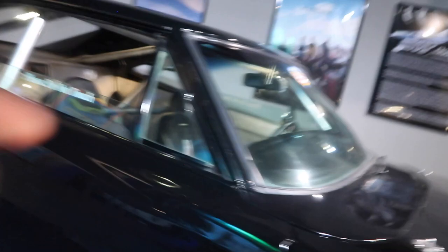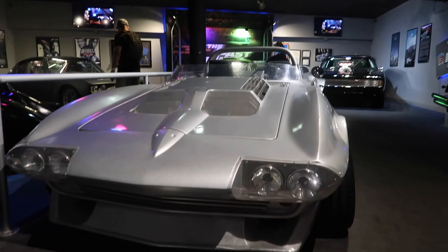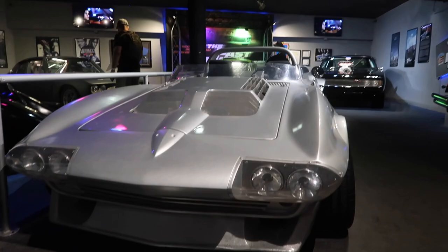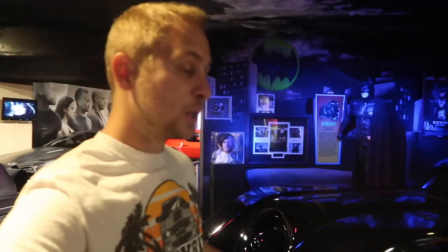Okay so this one's from Fast Five — that's what it says. This isn't the one that he wrecked in the first. Dom drove it when he was trying to get back with her. This is from the train heist — they drove that off the bridge. Looks pretty good for driving off a bridge — there's a little crack on the windshield, not bad.